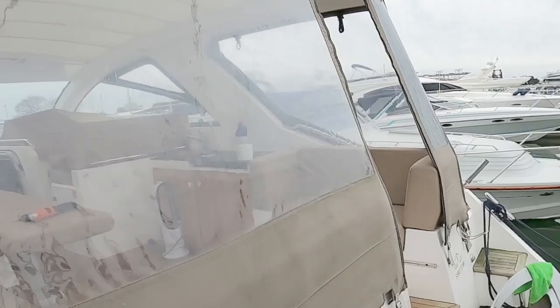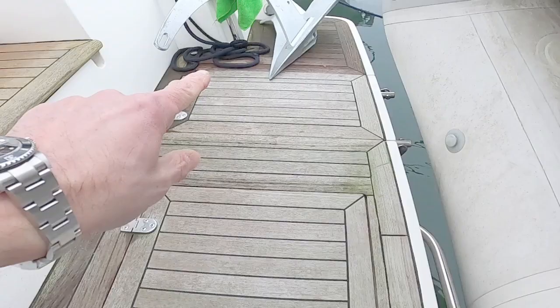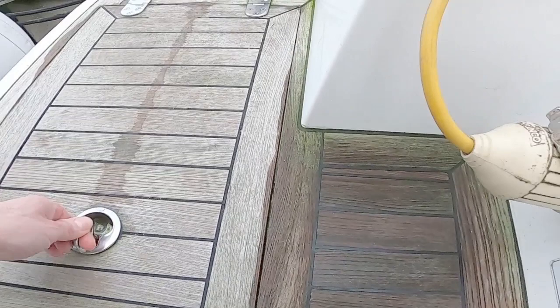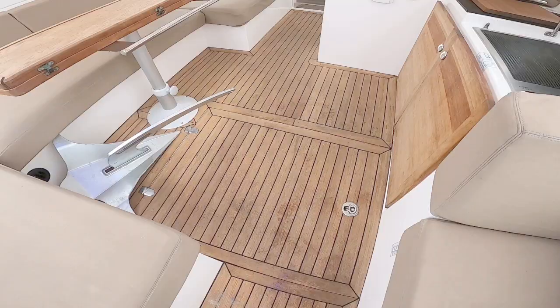There are a couple of little self-draining lockers down here, which are quite nice for ropes and fenders. The boarding ladder folds out over there, there's another little locker for fender storage, and a really nice little entry gate.